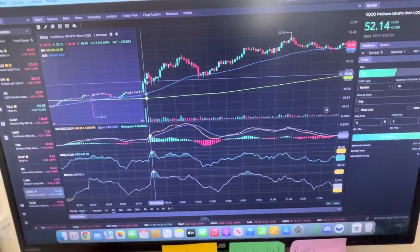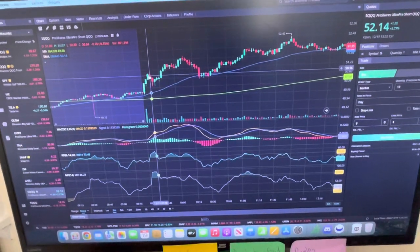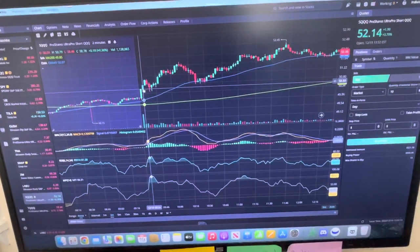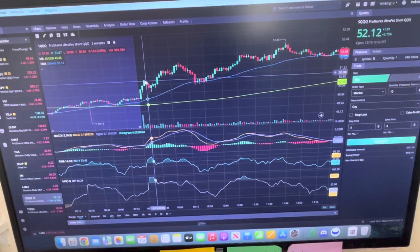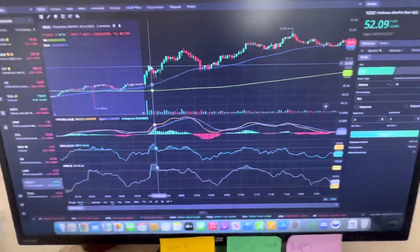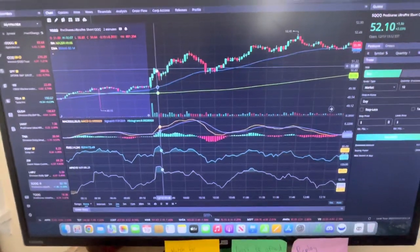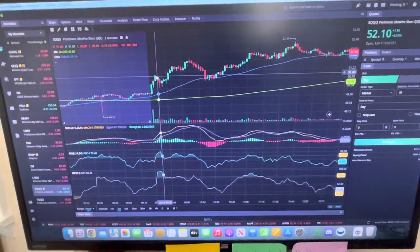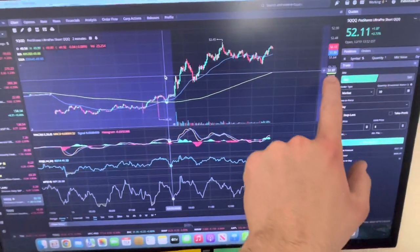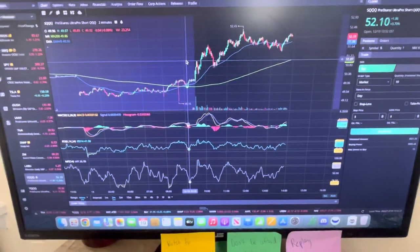Initially we got a nice push up. I bought in after this candle on the two-minute time frame and got a nice little move here. One reason I sold out in this area — and I want to point this out so you guys can take this into consideration when trading in the future — I identified this $51 level, right around $50.51 to $51.07.